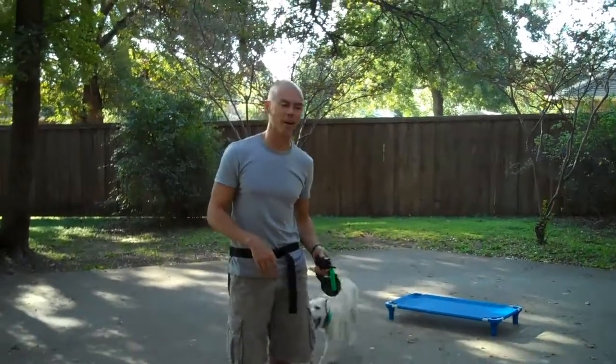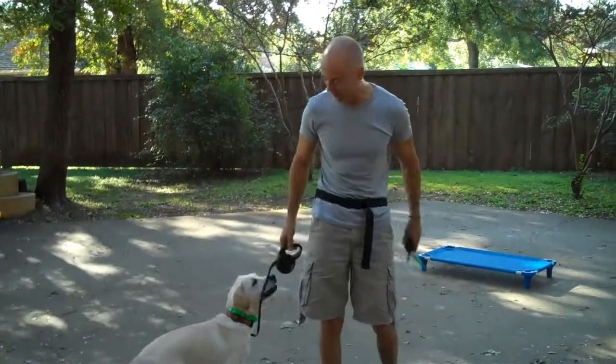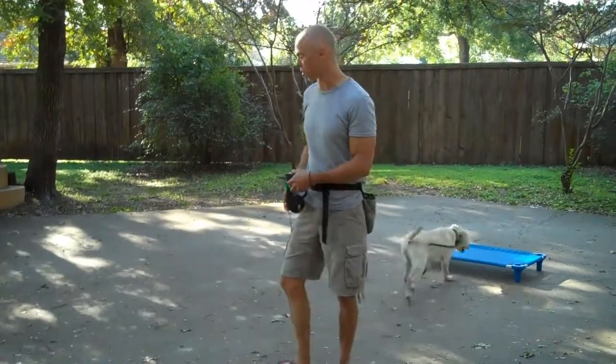Hey, this is Todd McVicker with Redeeming Dogs and I've got Paisley here. Paisley is a six month old lab puppy. She's a nice little girl. She came in Wednesday and we're getting her started on board and train.